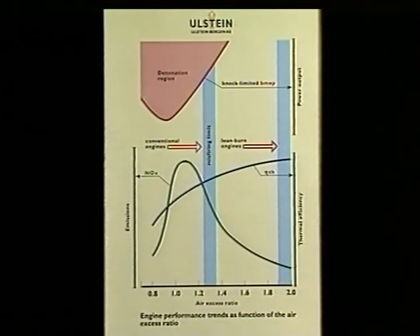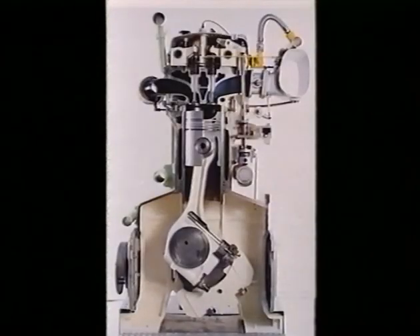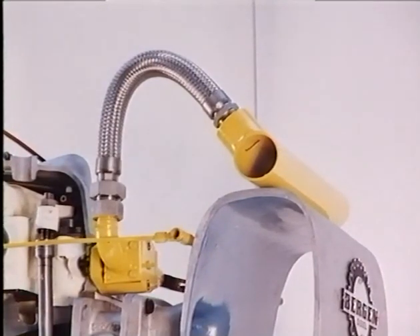The basis of operation for a gas engine is the mixture ratio of air and gas. In an optimized lean burn engine, this can be chosen such that emissions are significantly reduced at the same time as power and efficiency are considerably improved. The Ulstein-Bergen lean burn gas engine is a highly efficient medium-speed engine, running at 900 to 1,000 rpm, with a number of special features in its design.